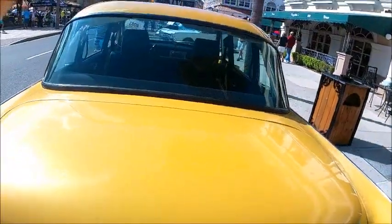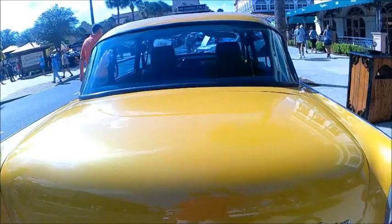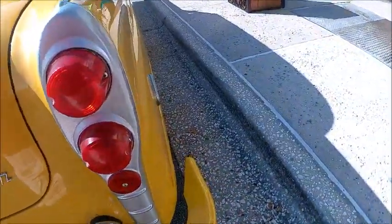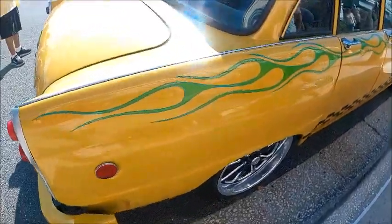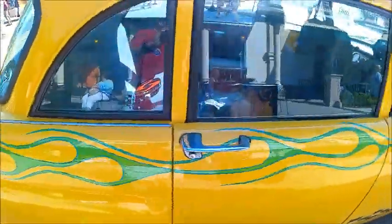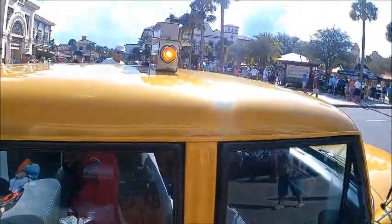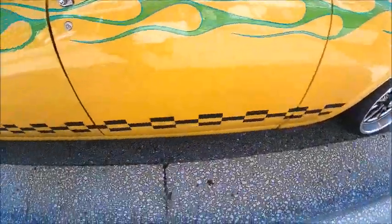There's the gas cap. There's a big luggage compartment, as befits a taxi. And the light is lit up there.